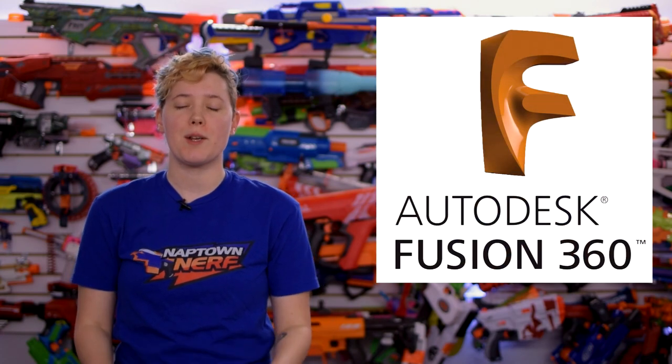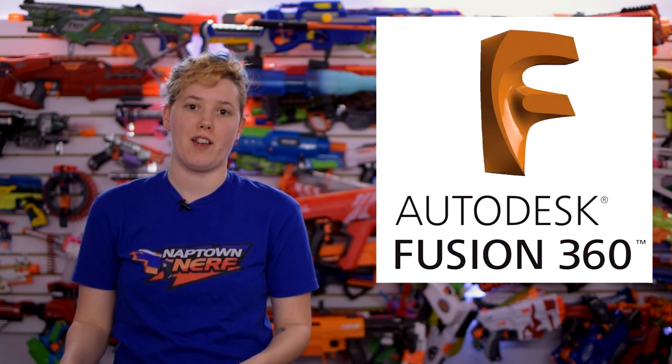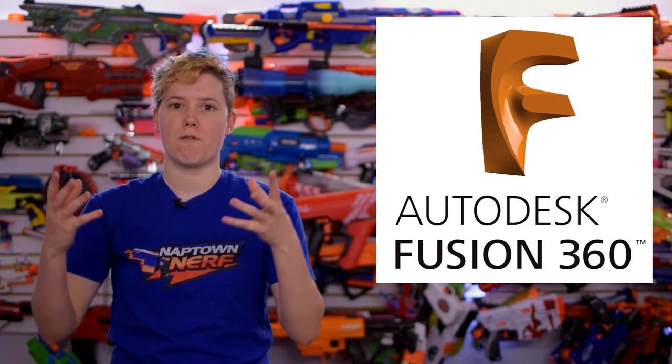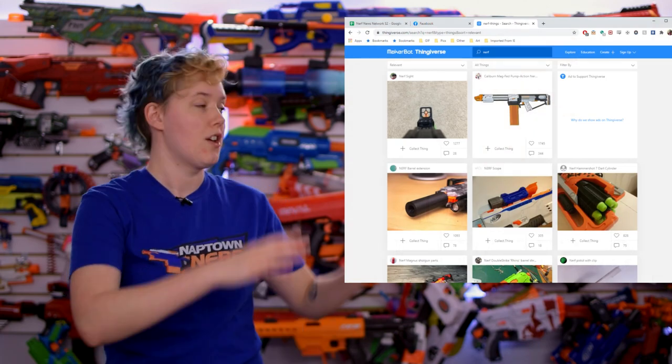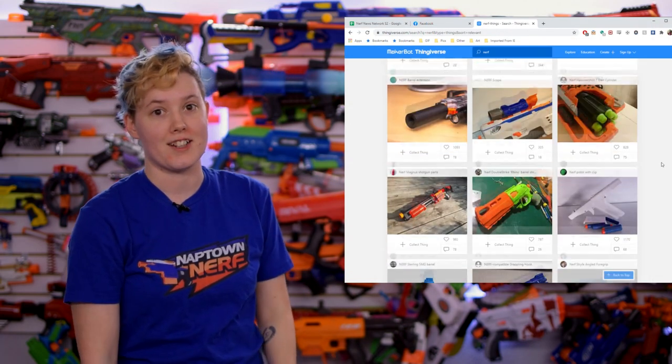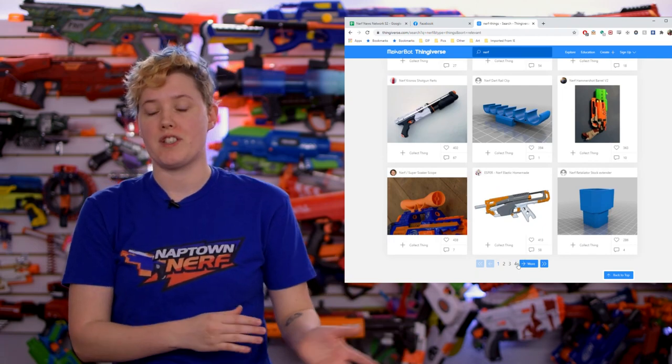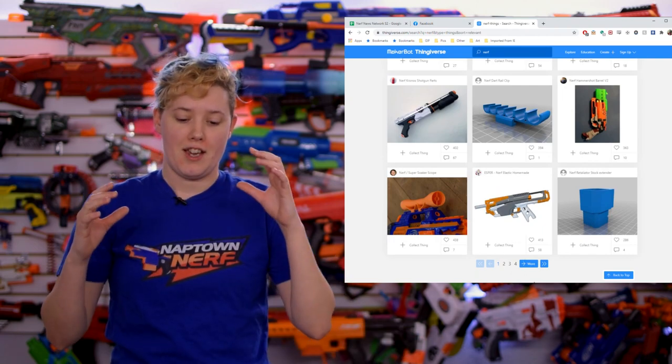But first, a little bit of bad news. Fusion 360 is an incredibly popular CAD software that a lot of people in the hobby use to create things. Just search Nerf on Thingiverse, there's a ton of things that come up. And a lot of them were created using Fusion 360 because they had a really robust free version of the software. And now, there are changes coming to the free personal use license.